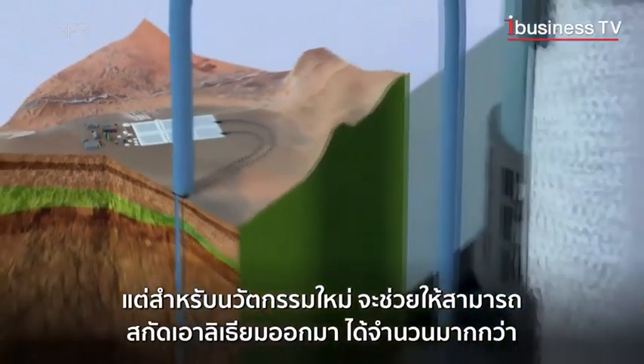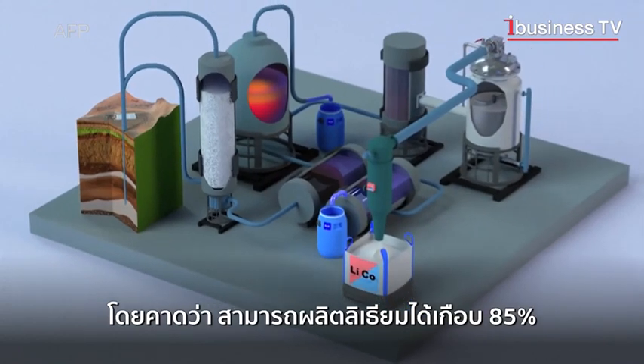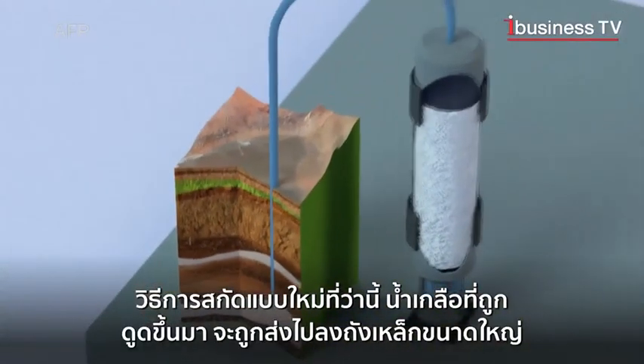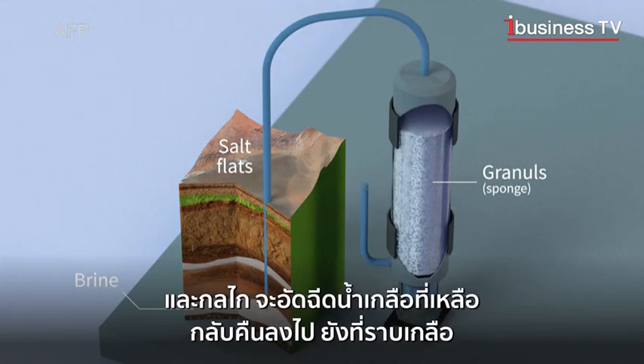A new process extracts a greater yield of lithium than the evaporation method, producing 85% of lithium versus 40 to 50% for evaporation. The pumped brine is put in metal drums containing granules which act as a sponge, capturing the lithium. The remaining brine is then re-injected into the salt flats.